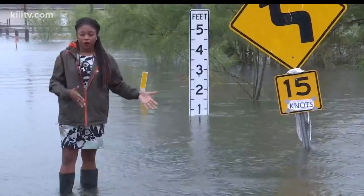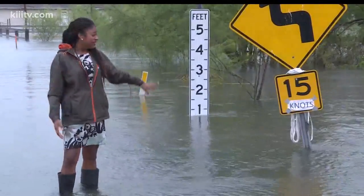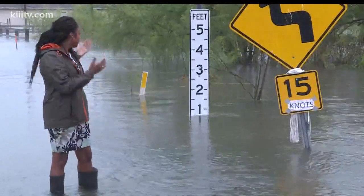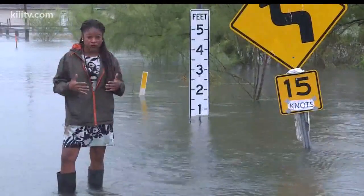I'm right outside the intersection of Rock Island and County Road 73, where it's severely flooded. The gauge here shows that it's about a foot high. And if you go just another 30 feet back into the neighborhood, the water has risen to about two feet.